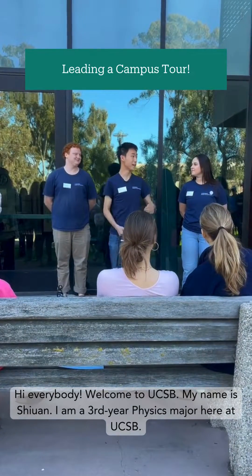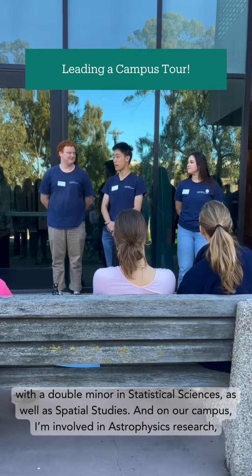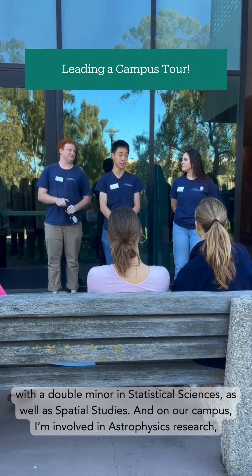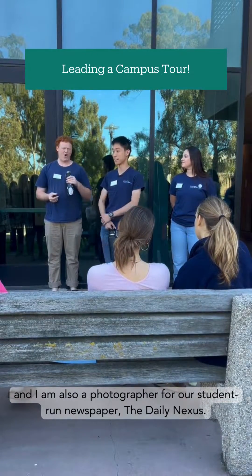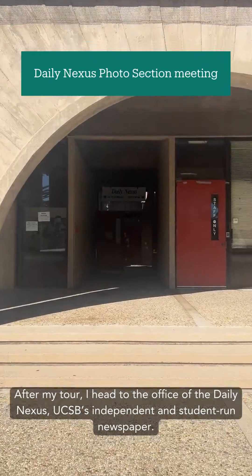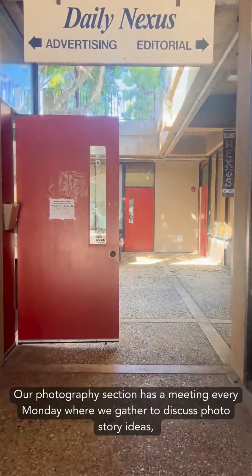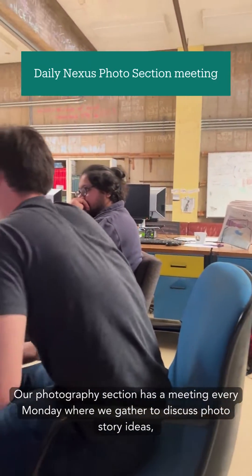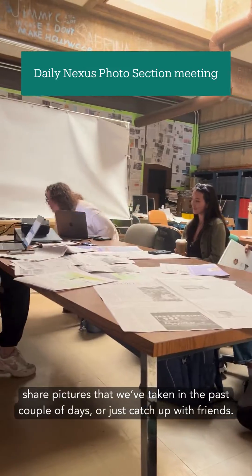Hi everybody, welcome to UCSB. My name is Schwinn. I am a third year physics major here at UCSB with a double minor in statistical sciences as well as spatial studies. On our campus, I'm involved in astrophysics research, and I'm also a photographer for our student-run newspaper, the Daily Nexus. After my tour, I head to the office of the Daily Nexus, UCSB's independent and student-run newspaper. Our office is located right beneath Storke Tower at the center of campus. Our photography section has a meeting every Monday where we gather to discuss photo story ideas, share pictures that we've taken in the past couple of days, or just catch up with friends.